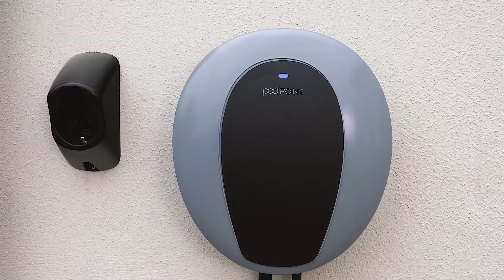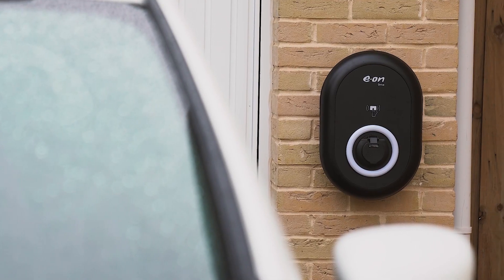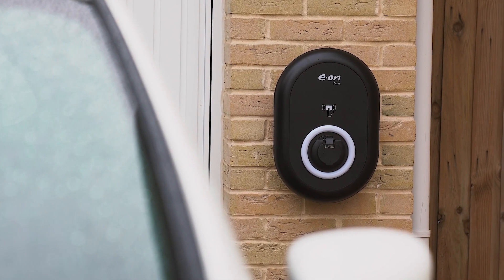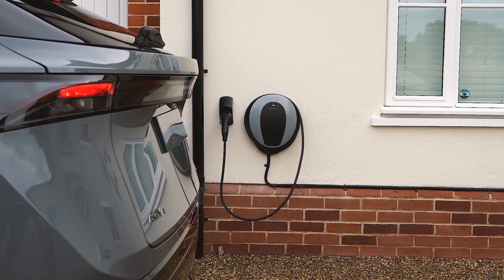A Vestal from E.ON or a Solo 3 from Podpoint. They've installed over 250,000, come with comprehensive warranties, and they're our approved partners.